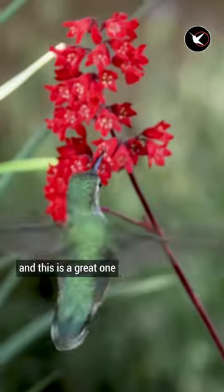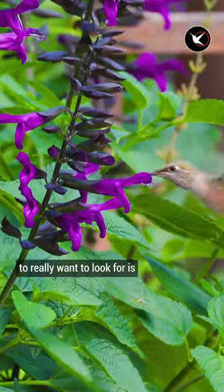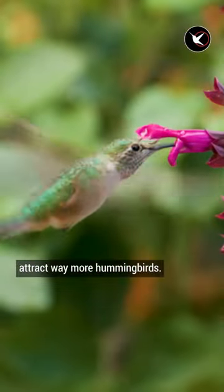Hummingbirds really like coral bells, and this is a great one if you have a shady area. Another plant that you're going to really want to look for is salvias. There are ones with larger blooms and small blooms — the larger blooms attract way more hummingbirds.